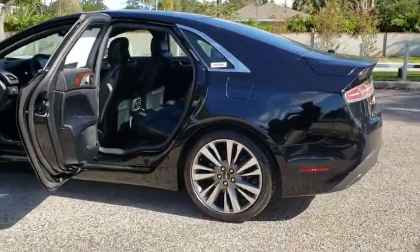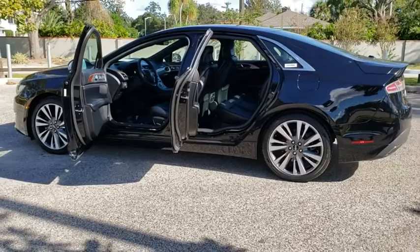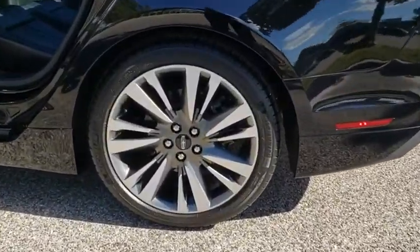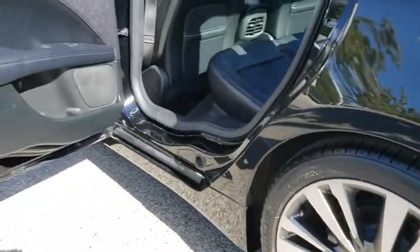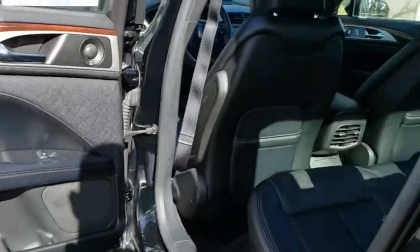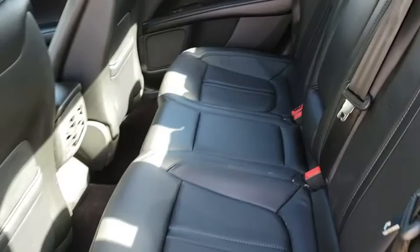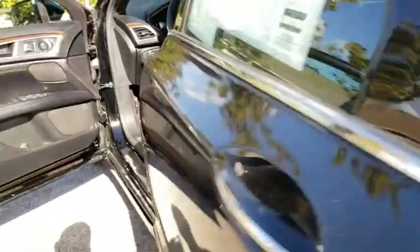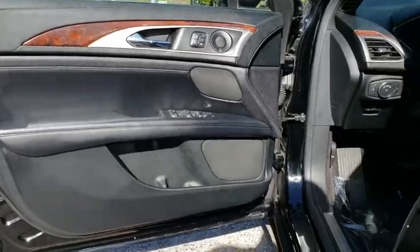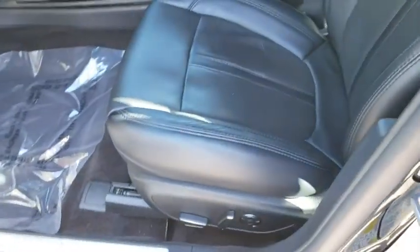Here are some of this vehicle's great options. This vehicle is Carfax Certified One Owner and qualifies for Carfax Buy Back Guarantee.